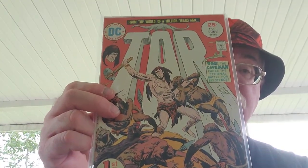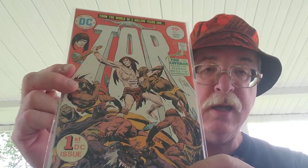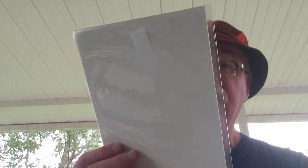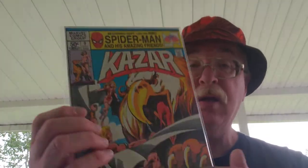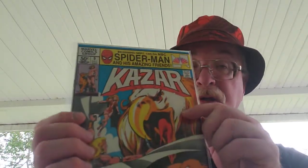Fantastic Four number 88. Tor number one — yeah, I remember I used to buy these books when I was little. I love these Conan and Tarzan type books. Dinosaurs. Got another one just like I used to buy — Ka-Zar number nine.